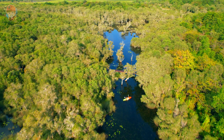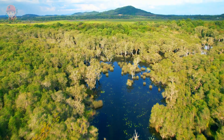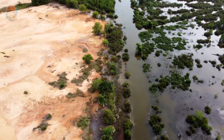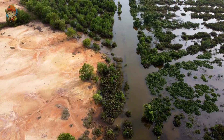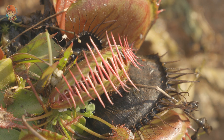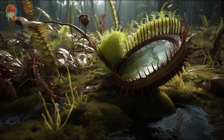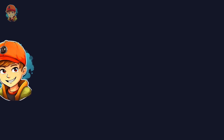Flytrap plants also rely on their natural habitat to survive. They need moist, acidic soil to thrive, which is why they are found in wetlands and bogs. However, due to habitat destruction and poaching, many flytrap plant populations are in danger of extinction. Flytrap plants are fascinating and unique, with their ability to catch insects and their unique method of photosynthesis. They have evolved to survive in nutrient-poor environments, and while they may seem like a novelty, they play an important role in the ecosystem and are a valuable part of our natural world.